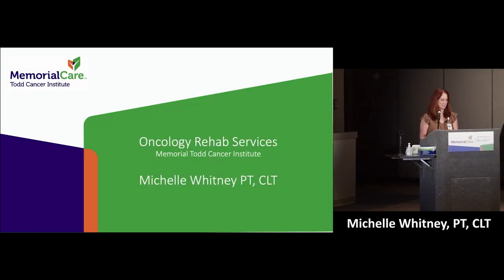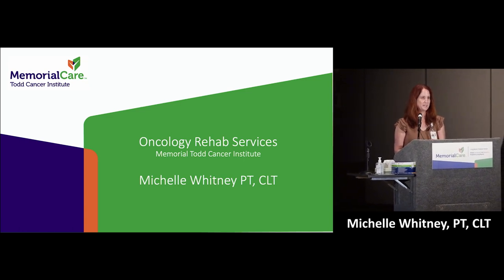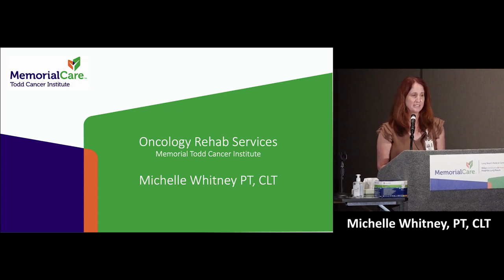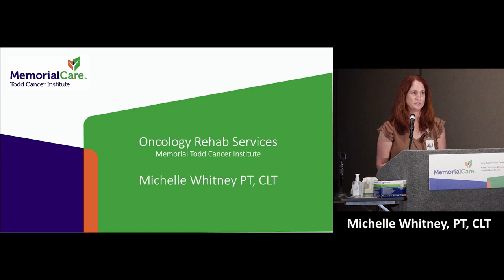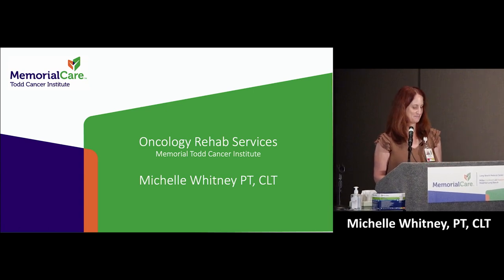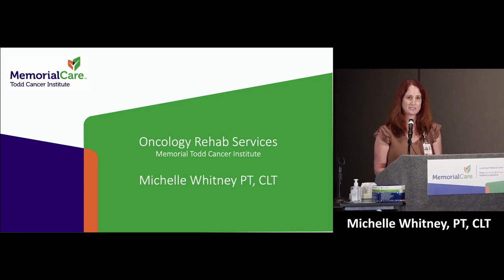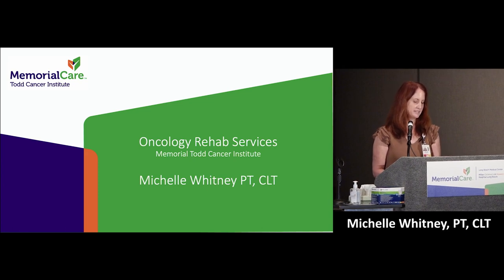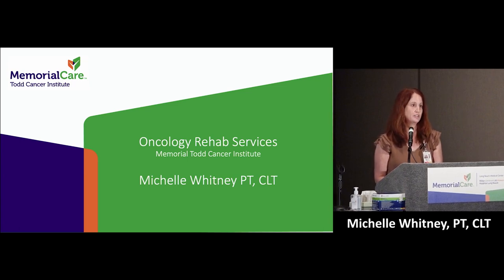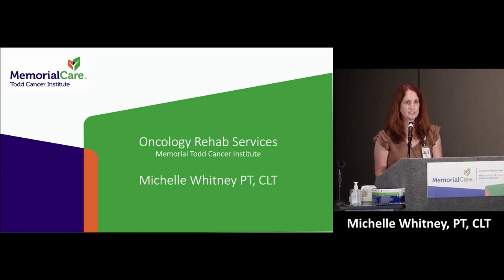I'm really excited to share our oncology rehab services with you, because it's about promoting taking back control of your body. I'm a 14-year breast cancer survivor, and I know when I went through cancer I didn't like being told I couldn't do something. I had personal goals I still wanted to achieve. That's what our rehab team does — we help promote your well-being so you can achieve your personal activity goals. We are here throughout the continuum of care, whether at the start of treatment, during treatment, or years after.